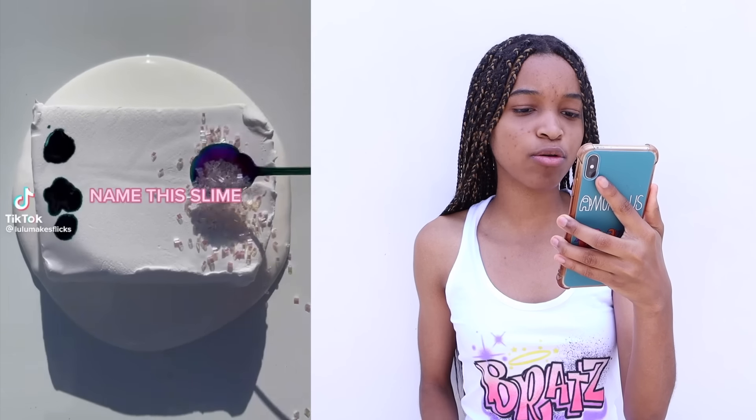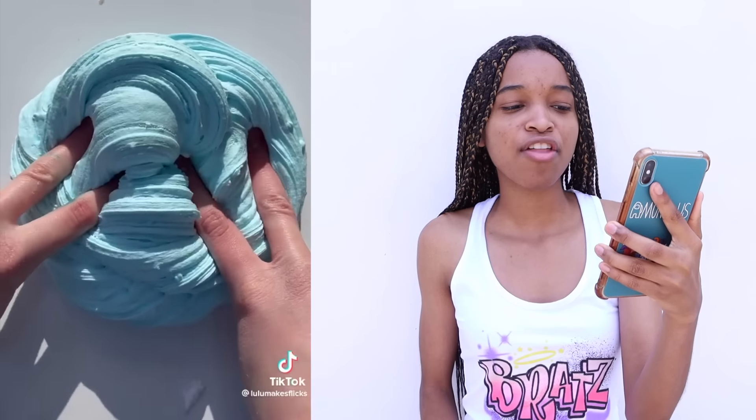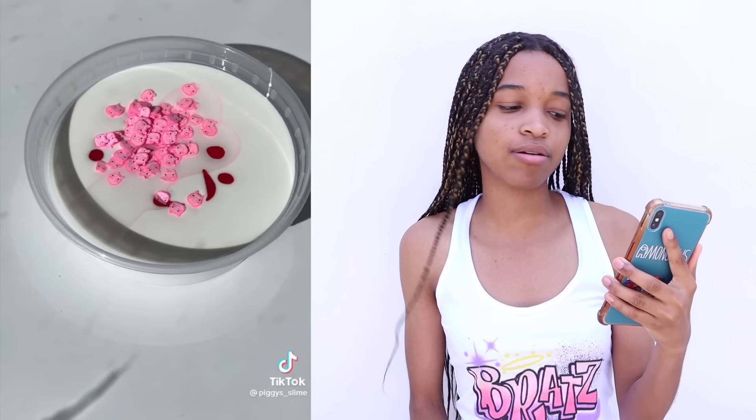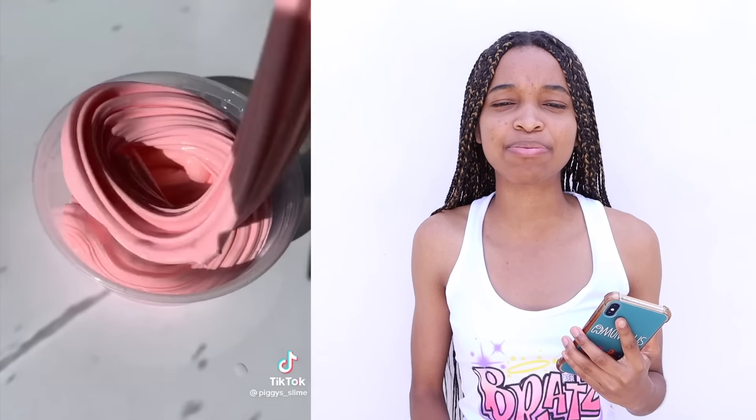I'll name this slime — it looks like it's going to turn blue, so I'm going to name it Louie. I don't know why the name Louie reminds me of something blue, like a blue character. Look at the pig sprinkles — that is so cute! Literally just by the fact that it's pink.